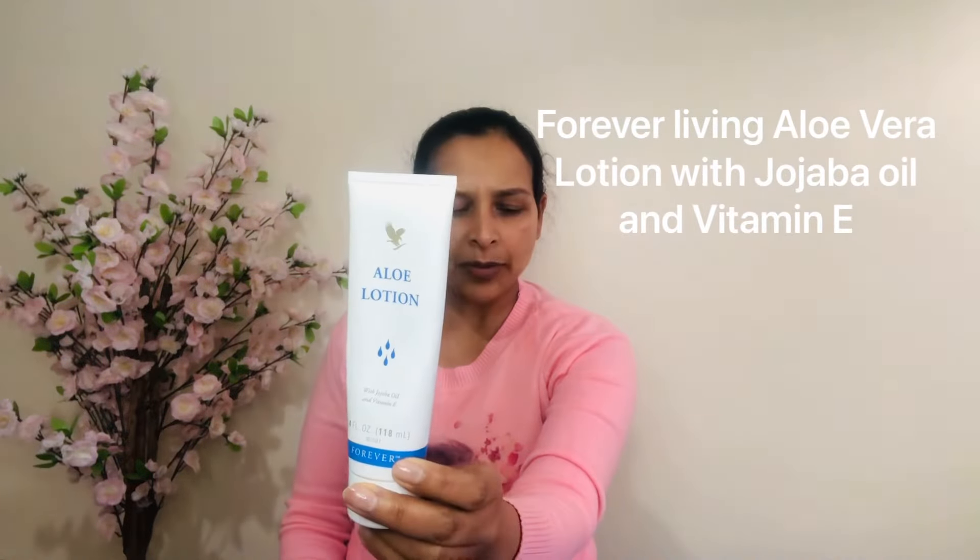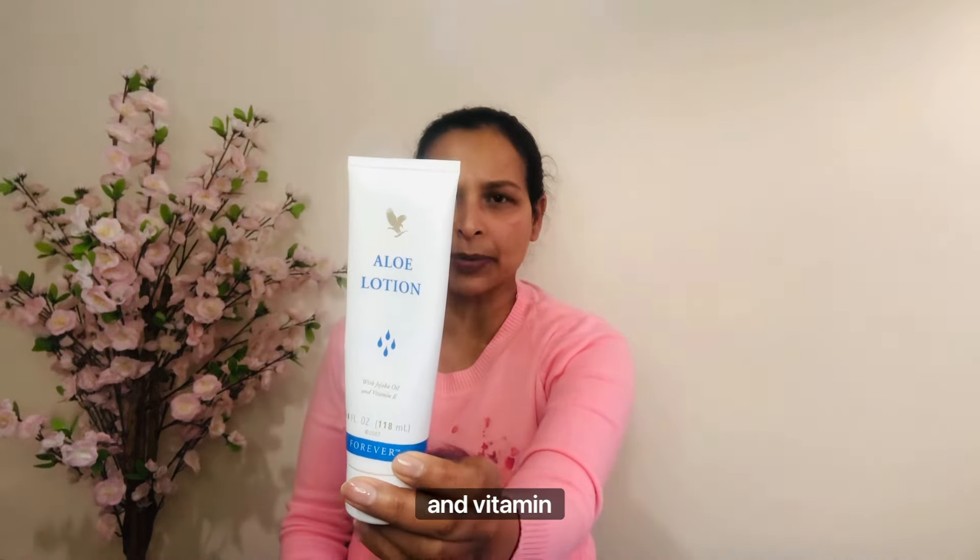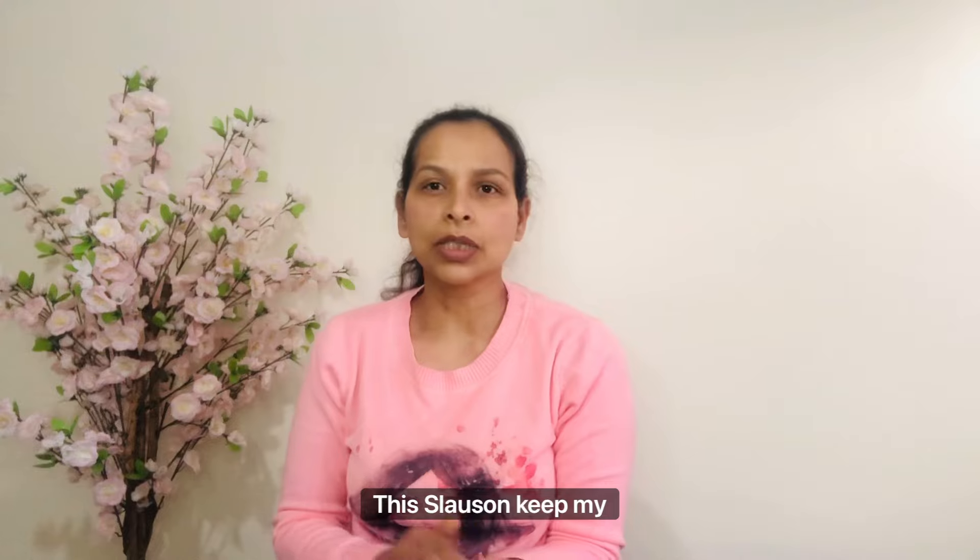The second product I'm using is Forever Living aloe vera lotion with jojoba oil and vitamin E. This lotion keeps my skin smooth and plump.